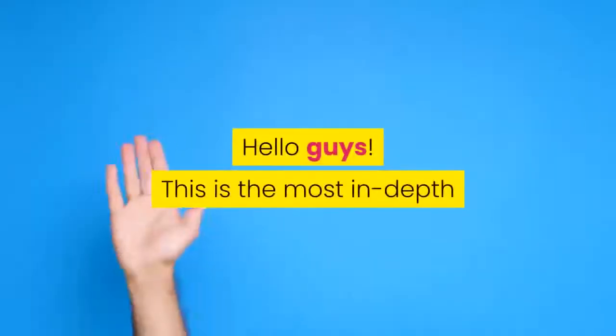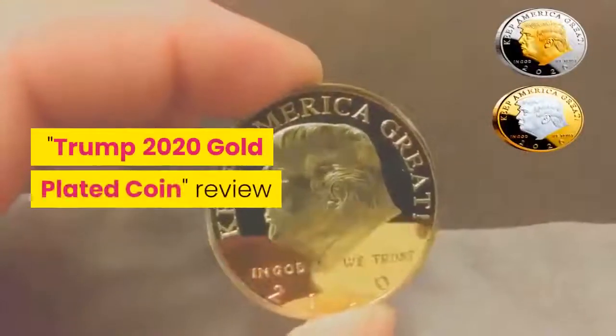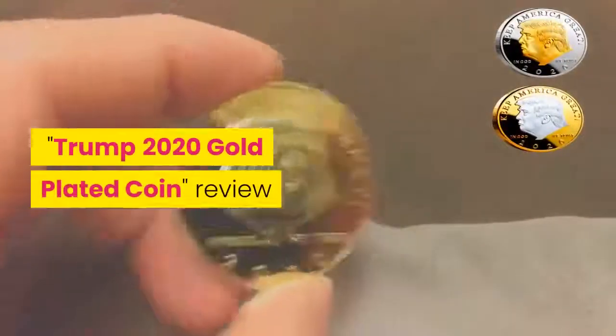Hello guys. This is the most in-depth Trump 2020 gold-plated coin review you'll find anywhere online.